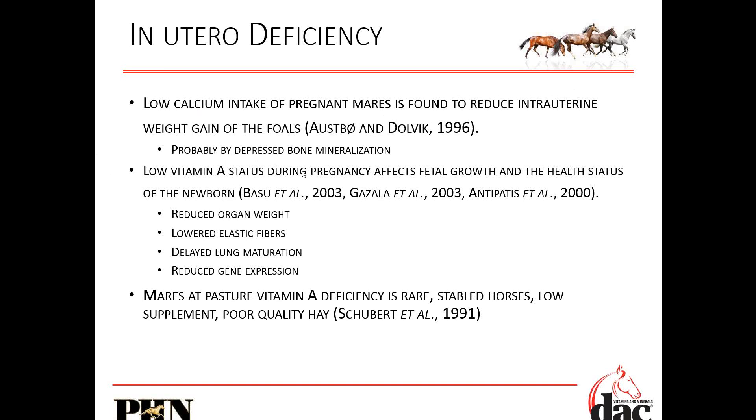Low vitamin A during pregnancy affects fetal growth and the health of the newborn. We can have reduced organ weight. If you're trying to breed anything that races, you need a big heart and big lungs — they are organs. You don't want a tiny little heart. Lowered elastic fibers and delayed lung maturation — you want anything that goes fast to have big, strong lungs. Mares at pasture: vitamin A deficiency is rare, but most of our horses are stabled, so having vitamin A in your supplement is critical.